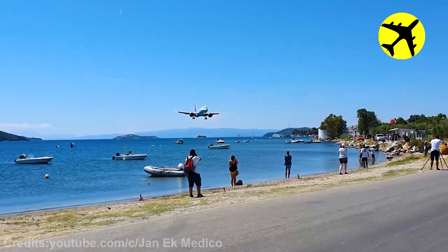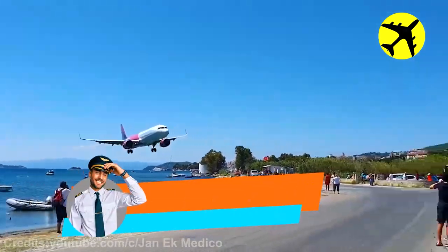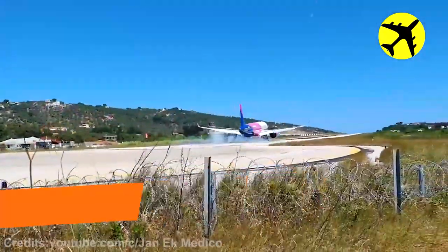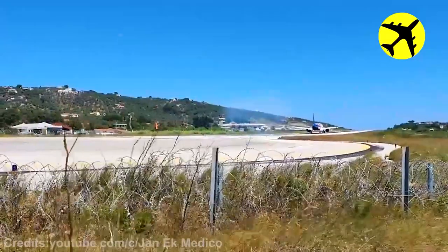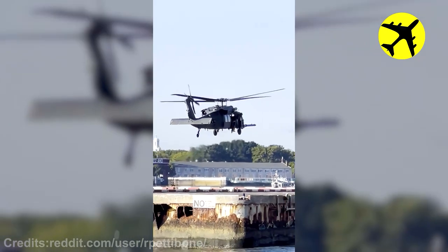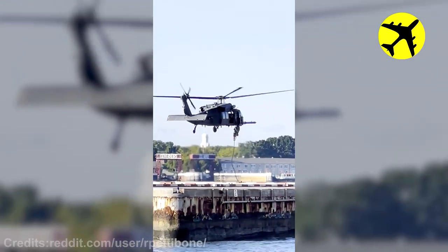This plane lands really low at Skiathos Airport next to the beach. This helicopter dropping off soldiers on a platform in New York City.